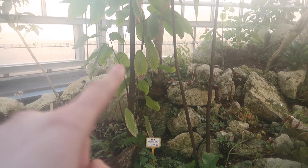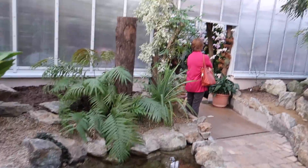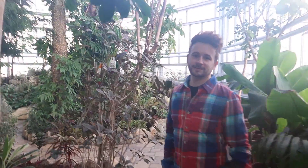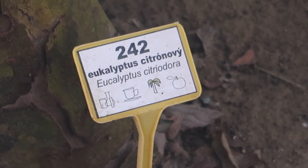Look, this is a cacao tree! What are you looking at? Eucalyptus citrus tree! Eucalyptus tree! There should be some koalas or not!